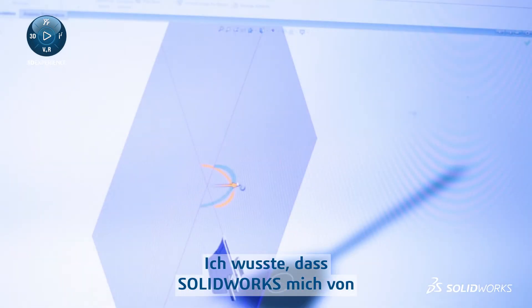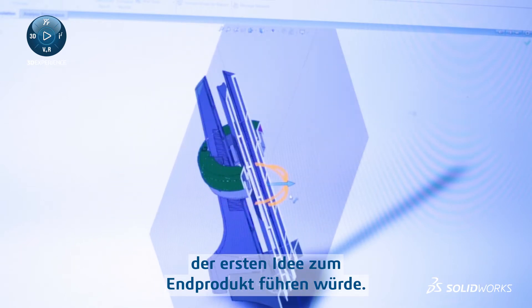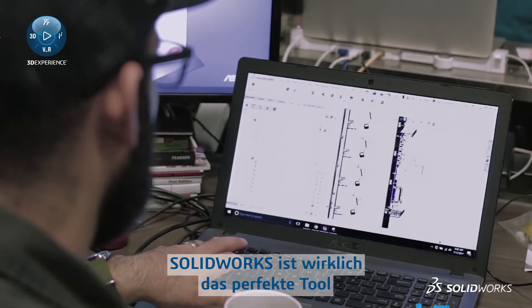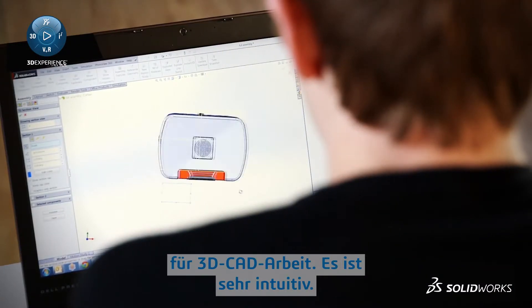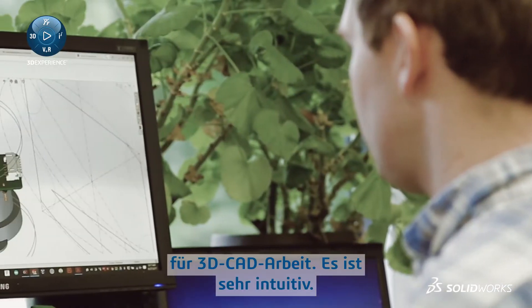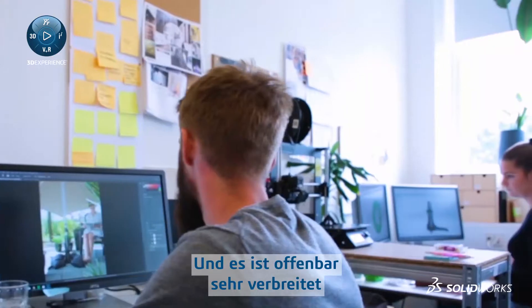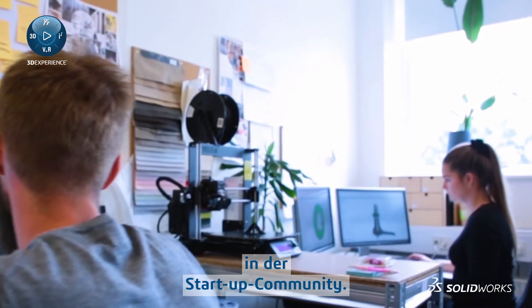I knew with SolidWorks I could take it from first idea to finished products. SolidWorks is really kind of the go-to tool for doing 3D CAD type work. It's incredibly intuitive, it's easy to get up and running very quickly, and it seems to be a very common language amongst a lot of the startup community right now.